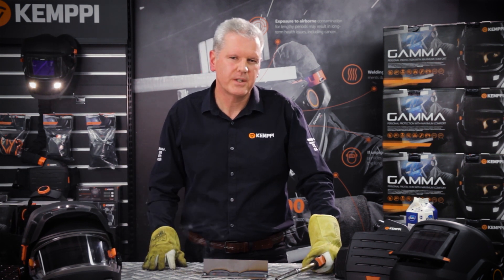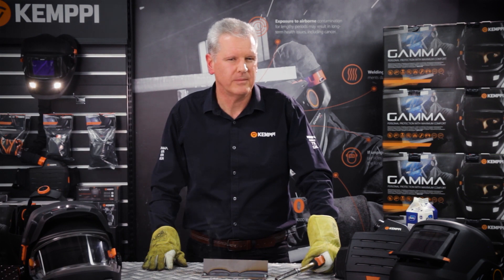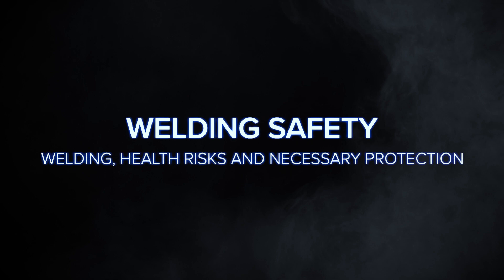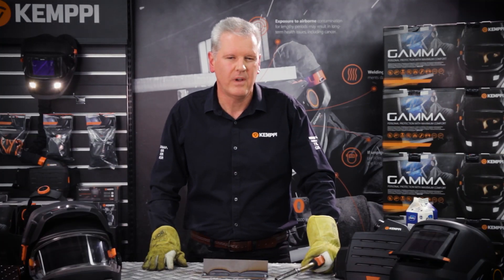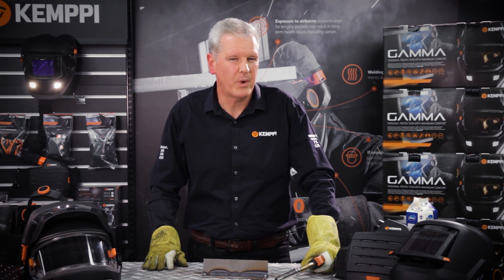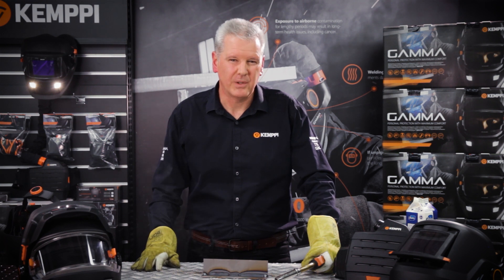Welding is a serious business and the consequences of getting it wrong can be immeasurable. But how much do we know about the health and safety risks associated with welding? It wasn't so many years ago that the best advice a welder would receive for the protection of their health was to wear a decent face shield and to drink milk to protect themselves from the harmful effects of welding fumes. Yes, milk. Really.